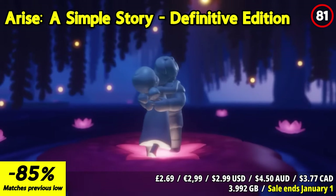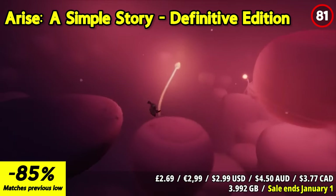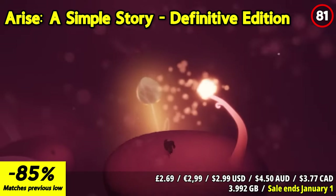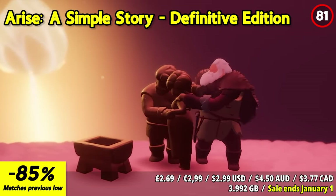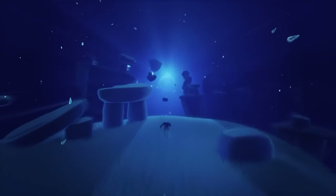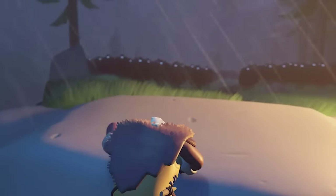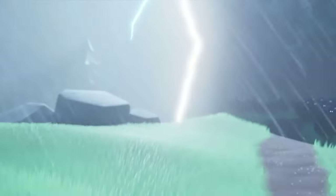Arise: A Simple Story Definitive Edition takes players on an emotional and introspective journey through the highs and lows of life. In this enhanced version, experience the heartwarming adventure of love and loss like never before. The game allows you to manipulate time, solve puzzles, and reshape your surroundings as you navigate the bittersweet recollections of a past life. It's a poignant story that explores the complexities of happiness and hardship, joy and sorrow, which resonates with players on a deeply personal level. One of the game's unique features is its mastery over time — you have the power to shift between seconds and entire seasons, reliving memories and gaining new perspectives.